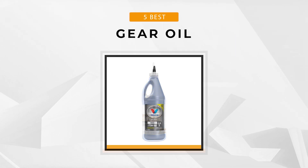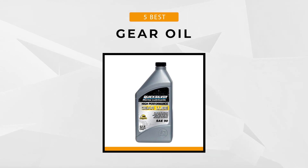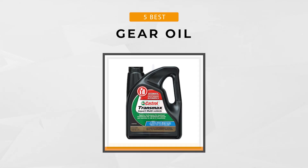There are so many options out there all claiming to be the best. So today we've decided to give you our list of the top five gear oils out on the market today.